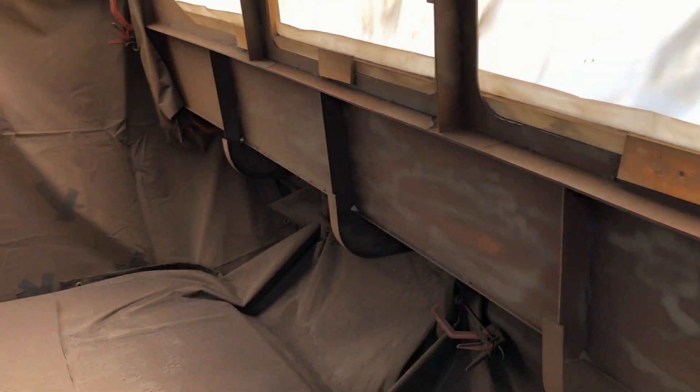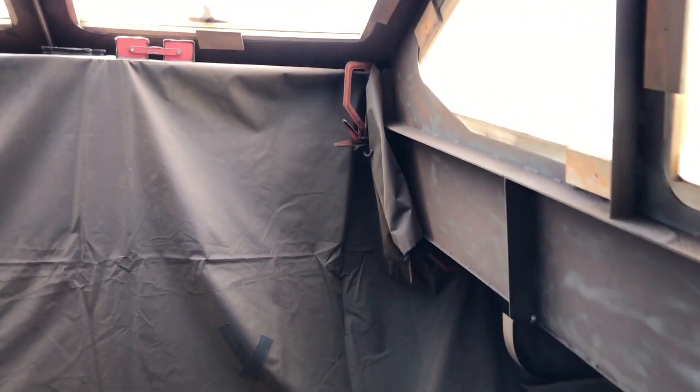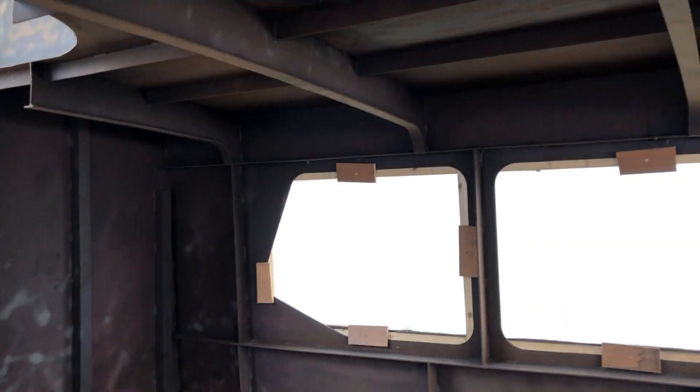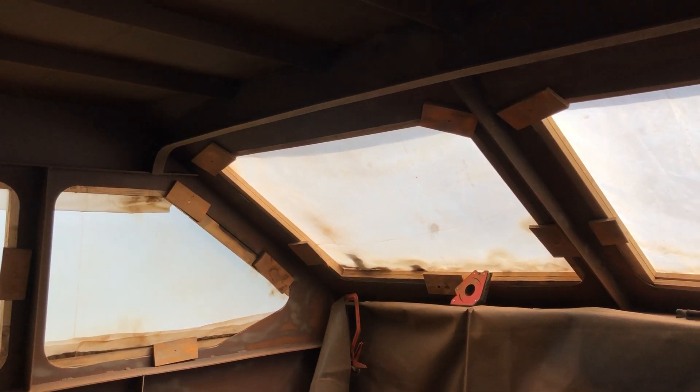So we now have all of the upper saloon done as far as where we ran out of floor. We moved this temporary floor over there. Later today we'll have all down there done — we literally just have a small bit of roof there to do and all around the windows and that front main window.